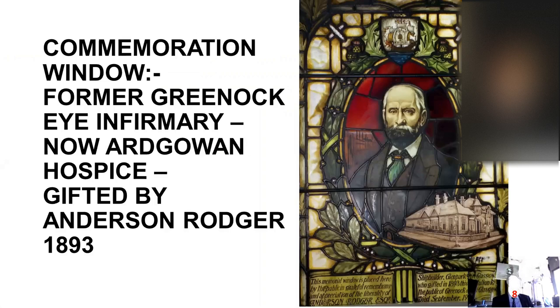Both Anderson Roger and William Lithgow made vast fortunes from their businesses and proved very benevolent donors to the local community. In 1891, the town had virtually no amenities and the housing and living conditions were horrible — no clean water, no sewerage, and extreme slum conditions throughout the bay area. They built a vast number of new homes for their workers' families, funded waterworks, sewerage developments, and — for example — Anderson Roger gifted the Greenock High Infirmary to the population. Today it's the Ayrgowan Hospice, and the commemoration window is still there.